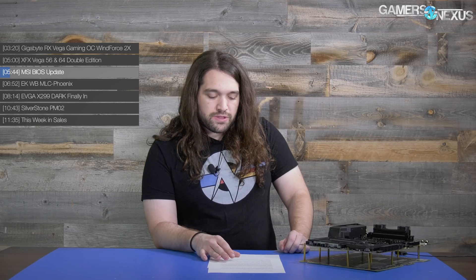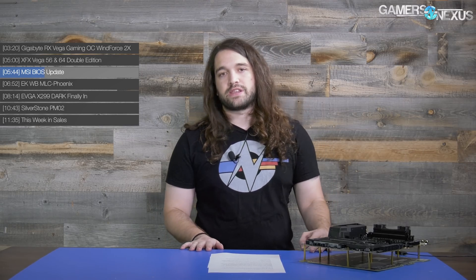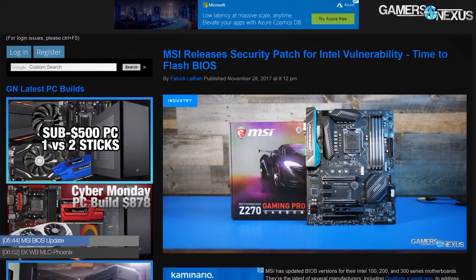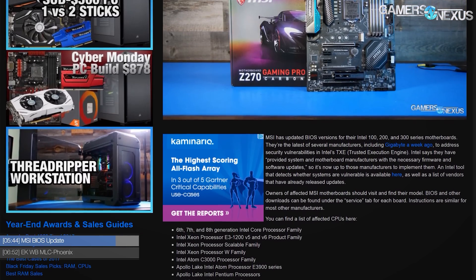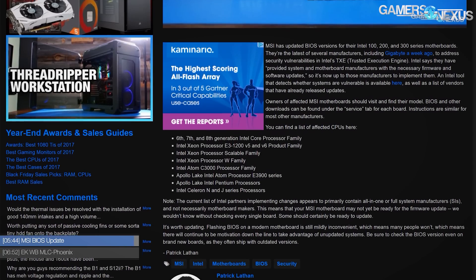MSI has followed Gigabyte with a BIOS update for some of their all-in-one computers and motherboards. This is for the Intel TXE security issue — there are security exploit vulnerabilities on Intel platforms dating back to Skylake. This stems from Minix, an OS built by educator Andrew Tanenbaum, which Intel legally used under its license to create a low-level OS running at a negative ring on the CPU that you have no access to. Intel has released a detection tool — linked below — and if you're affected, download a BIOS update from your motherboard manufacturer. MSI is starting to release theirs, Gigabyte has one out, and ASRock may also have one out already.